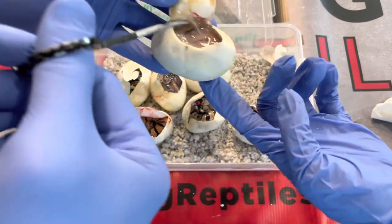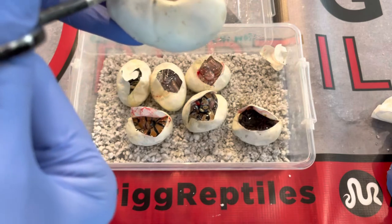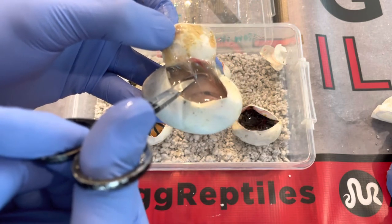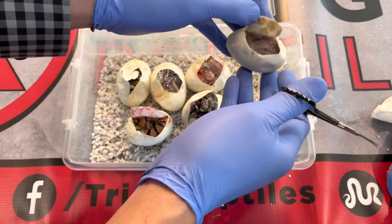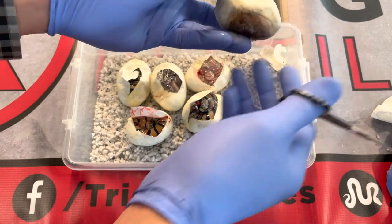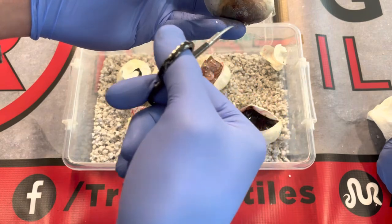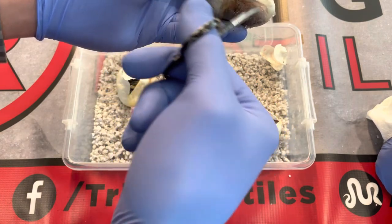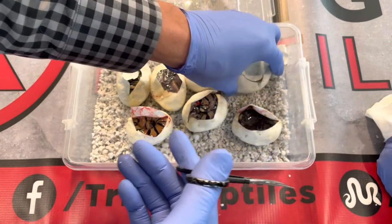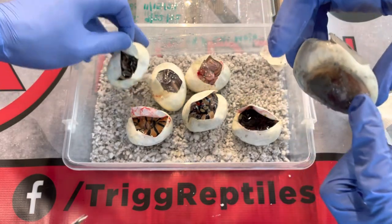So as you guys can see, this clutch had one that's not going to make it. It's not moving and it's super stiff — not sure really why it died. It could be the amniotic sac stuck somewhere. Maybe later on we'll dissect that and see what happened.